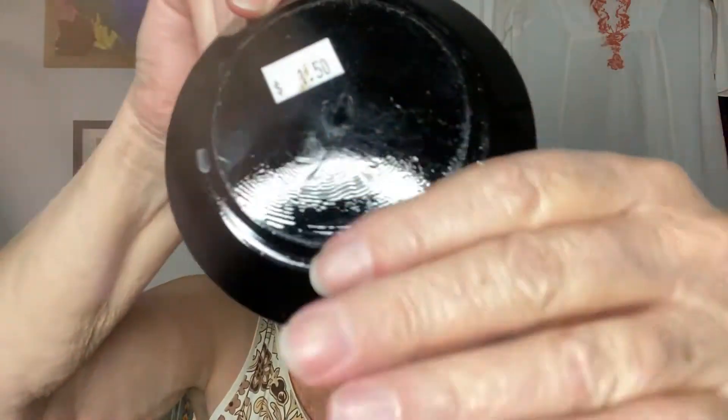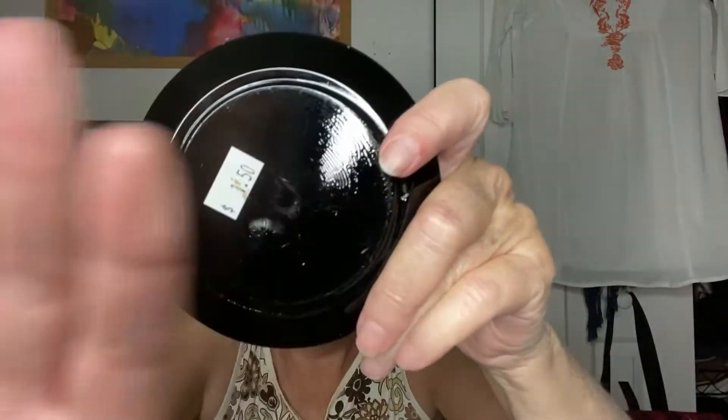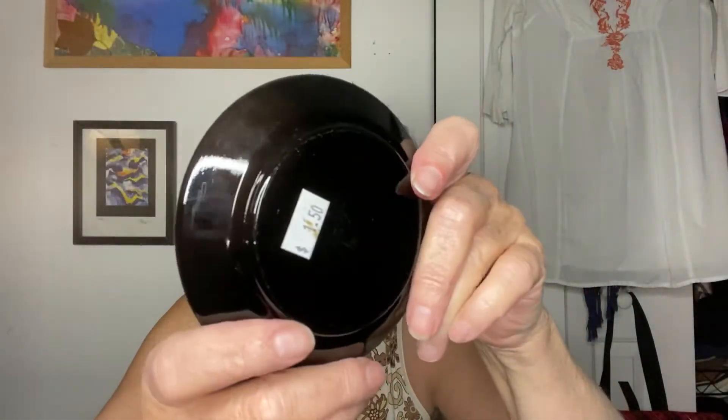So this ashtray was $1.50. When you hold it up to the light it is a darker purple — you probably can't see it on camera unless I shine light right through it. But I like ashtrays, so that was cool.